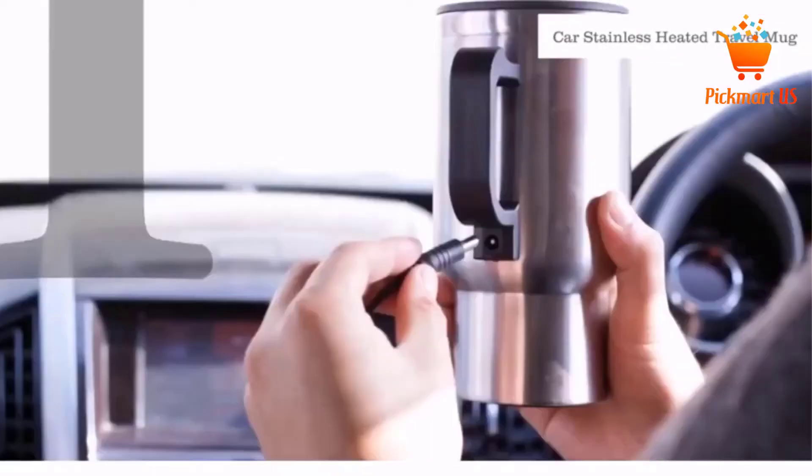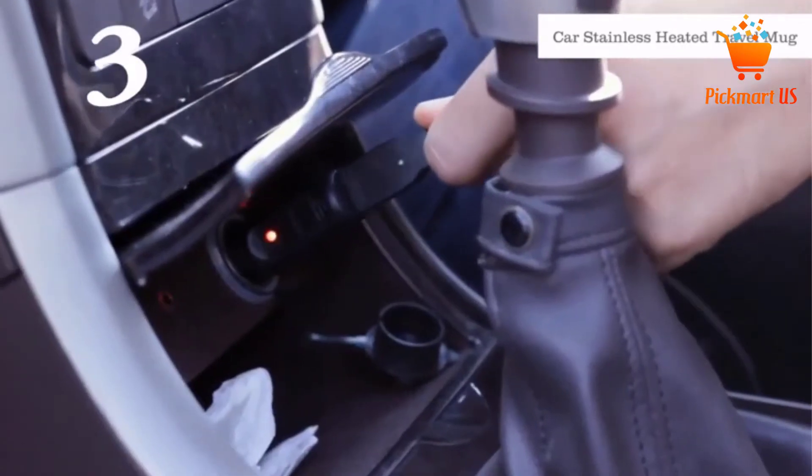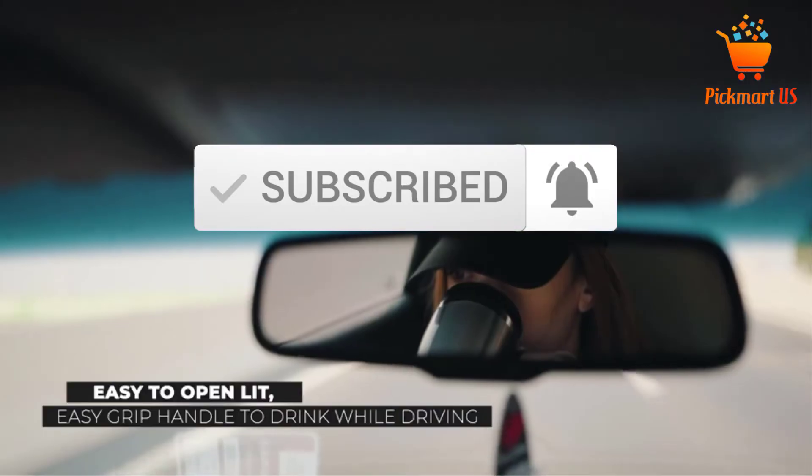To see more information about these products, you can check out the description below. Also make sure you subscribe for more videos. Let's get started with the video.